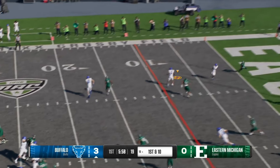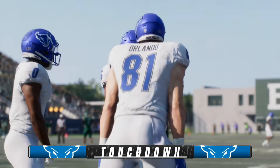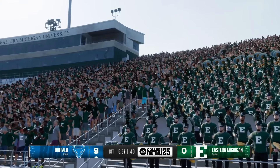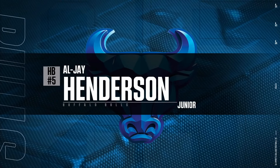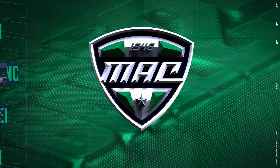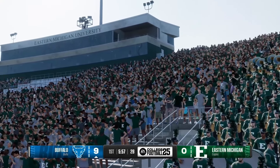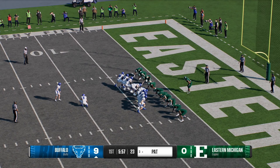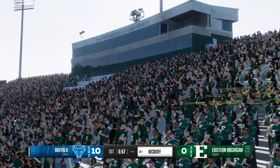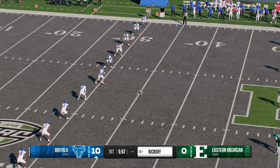From the red zone he's going to throw it — unloads it left, makes the catch — touchdown Buffalo! The quarterback finds the running back out of the backfield, he catches it and walks into the end zone for the touchdown. With the extra point they're now up by a touchdown and a field goal at 10. They put together a 65-yard drive for the score — the capper a 19-yard toss for the touchdown. The kickoff team takes the field to boot this one away.